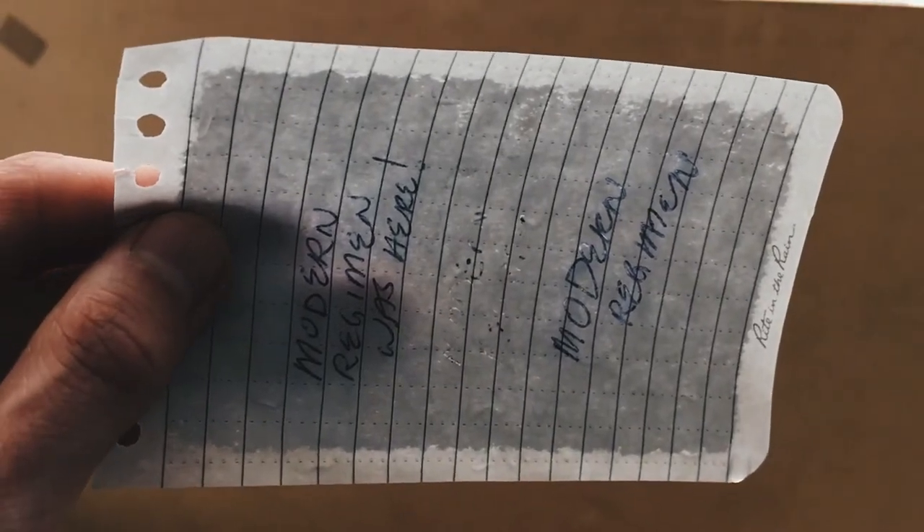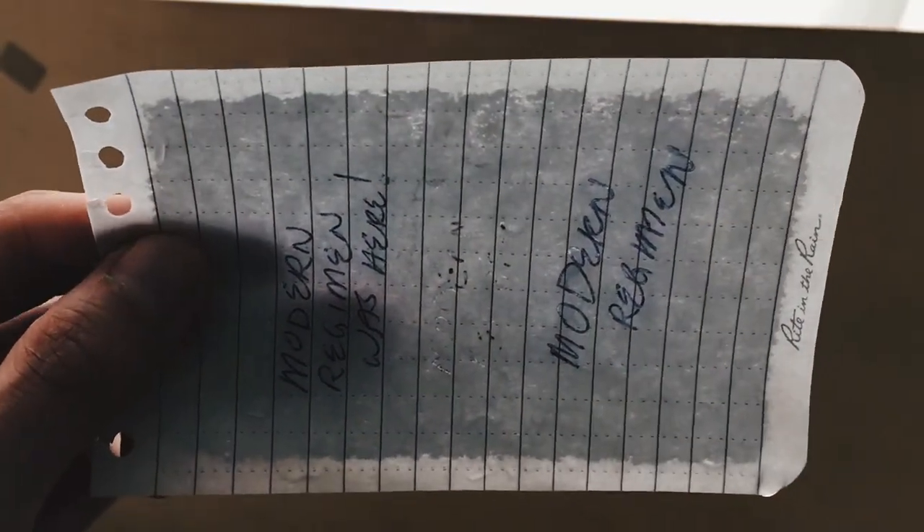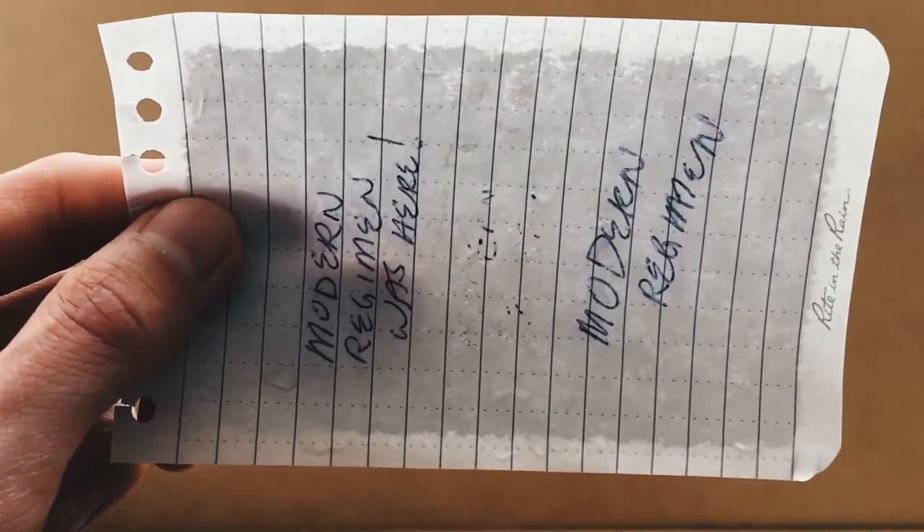Here you can see where most of the waterproofing resides in the Write in the Rain notebook sheet. But even the bordering edges seem to have a little bit of that waterproof layering and still retain anything you'd write in those areas. It's just more concentrated in the main central writing area.